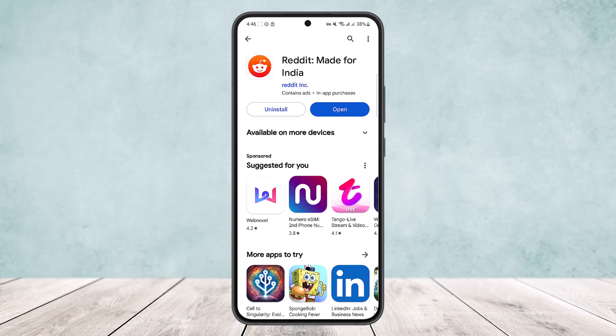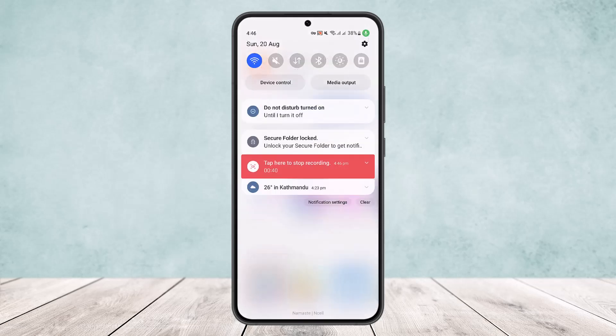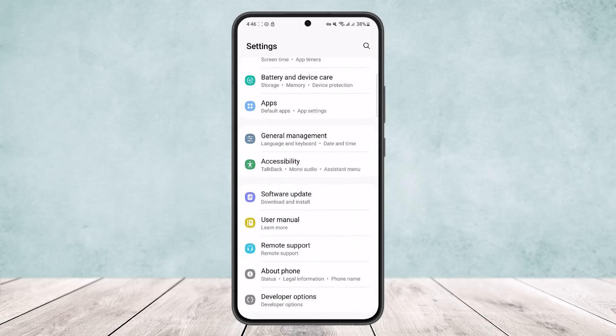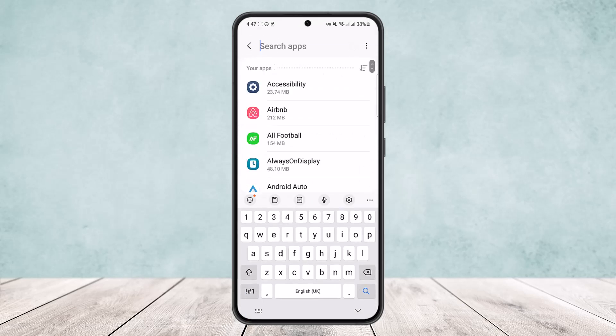The second thing you can do is enable the permissions for sound. Make sure Reddit has the permission for sound. You can do so by scrolling down your notification bar, tapping on the app icon, then scrolling down and heading into the Apps option.